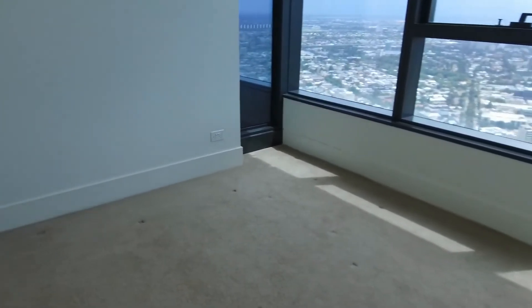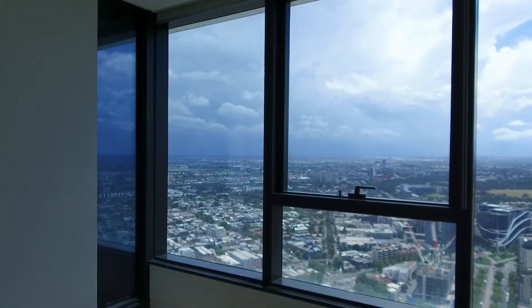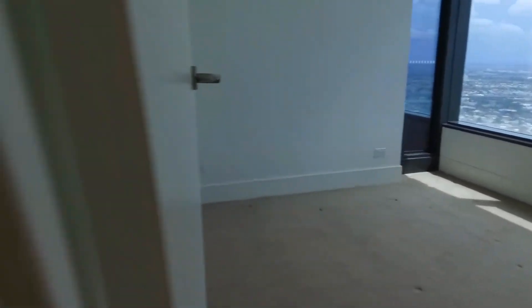The second bedroom also has built-in robes. Bedroom number three is much the same — carpeted throughout, split system heating and cooling, and gorgeous views over suburban Melbourne.